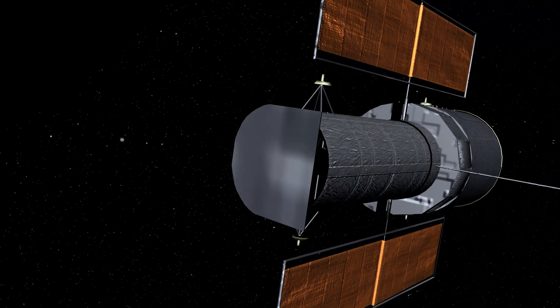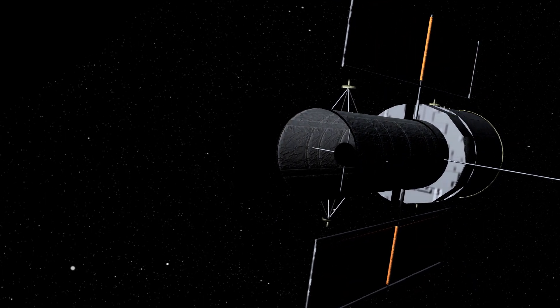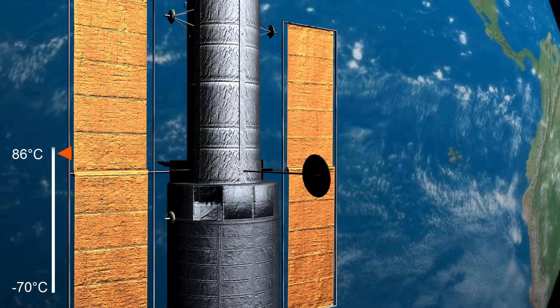The goal of the thermal control system is to keep the spacecraft within a certain temperature range. For spacecraft in orbit around Earth such as the Hubble, the main thermal challenge is when the craft crosses the Terminator line.